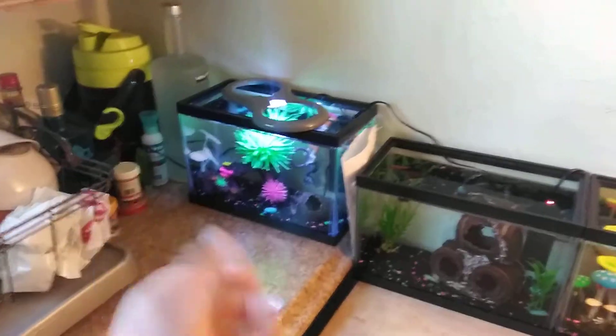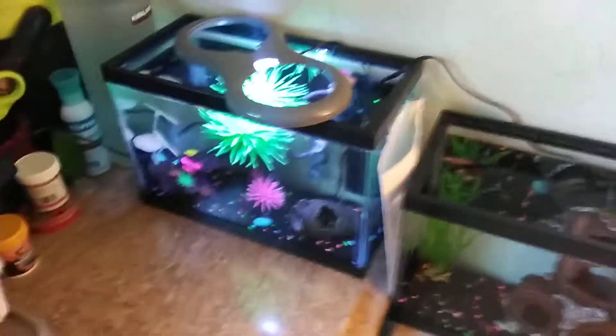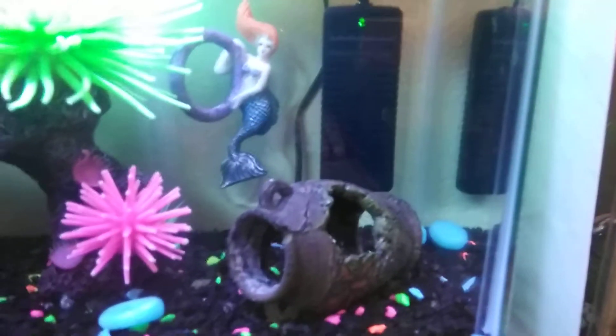Hey guys, it's Skelegon Dragon and 2D. I'm here to show you the new upgrade with Salt. He has now moved over here instead of over there. And we bought him a new heater because the one that he had wasn't working.